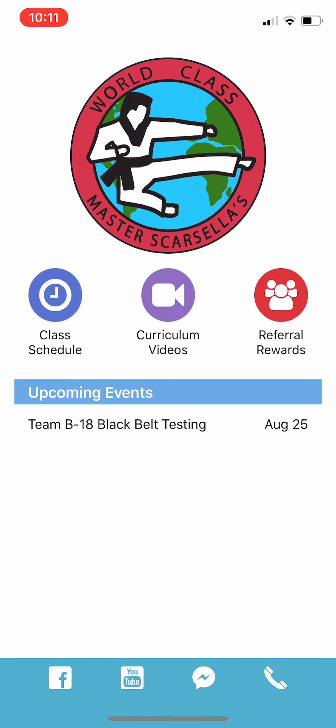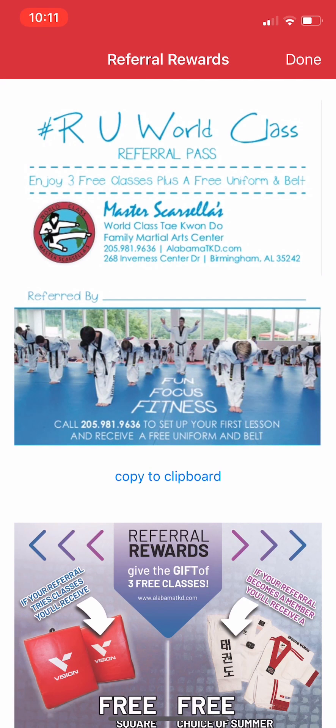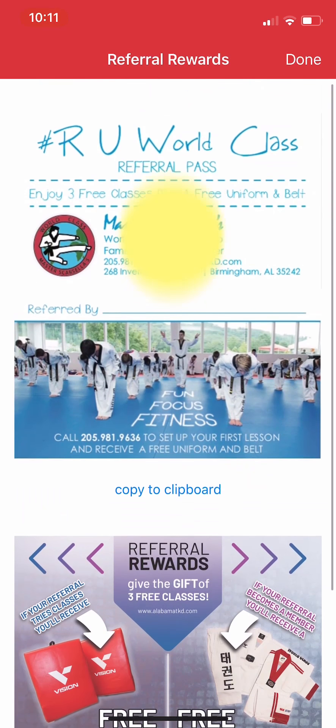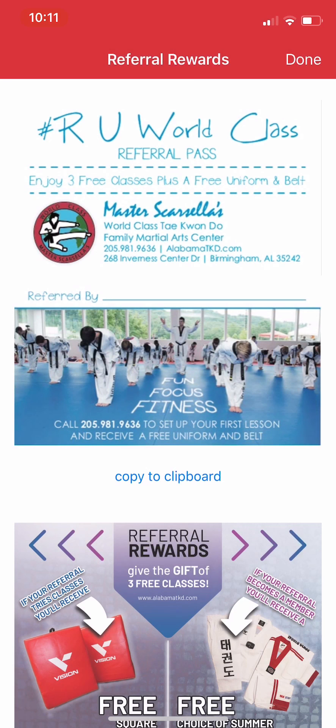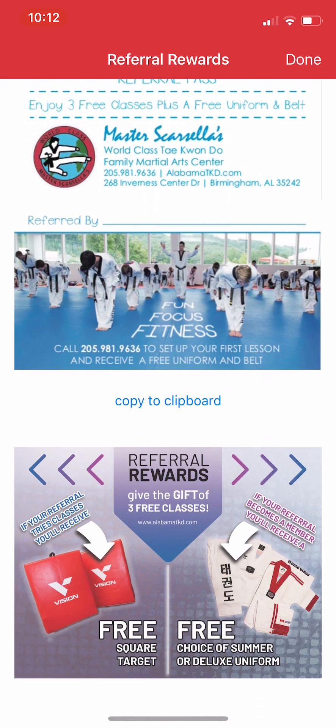All the way to the right is our referral rewards. So if you know someone that can benefit from Taekwondo training, it's neat that we set it up so you can click this button and it'll copy the link of that card at the top. You can text it or email it to someone, they can have our contact information and refer you. At the bottom, it shows our current referral rewards.